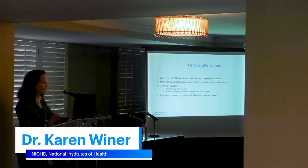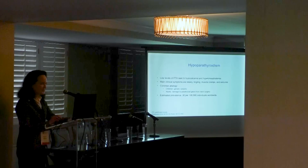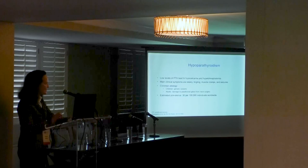Hypoparathyroidism is a rare disorder of mineral metabolism characterized by low PTH and calcium levels and elevated phosphate levels. Parathyroid gland injury or removal during neck surgery is the most common cause in adults, but in children the disease usually has a genetic etiology.